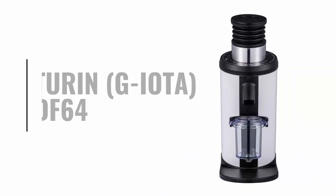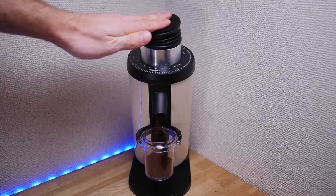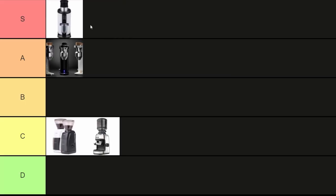The Turin DF64. I really love this grinder. For me it's super satisfying to use, has great consistent grinds and reliable settings. I like the near zero retention with the Bello system and for the price it is absolutely outstanding in the espresso range. I've been using mine for several months now and I really have no complaints. For me this is an easy S tier.